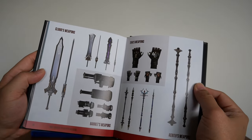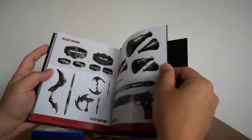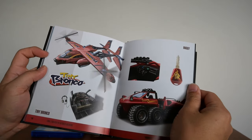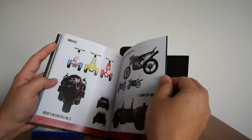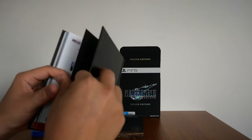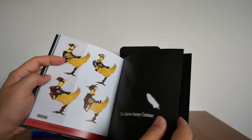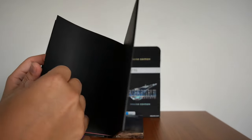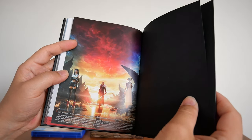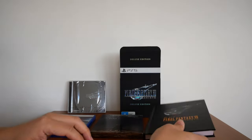And these are the weapons: Cloud's weapons, Barret's weapons, Tifa's weapons, Aerith's weapons. Tiny Bronco. And finally the Chocobo. 'The unknown journey continues.' And on the back there, it is — Tifa, Sephiroth, and Aerith. And that is it — that is The Art of Final Fantasy VII Rebirth.